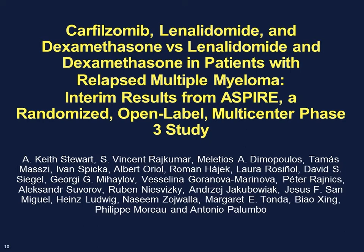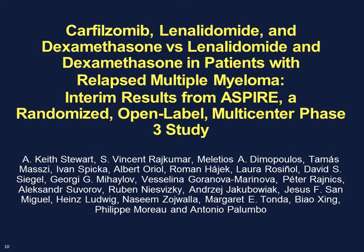Carfilzomib, on the other hand, is an available agent, initially approved for relapsed patients who hadn't received prior bortezomib and lenalidomide therapy. The ASPIRE trial is the largest completed and one of the few randomized studies on carfilzomib, and I think this is a practice change — one of the few things I'll show today that is a ready-to-go practice change.